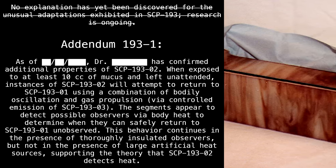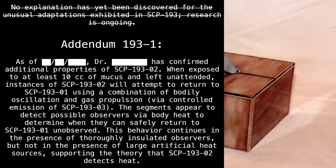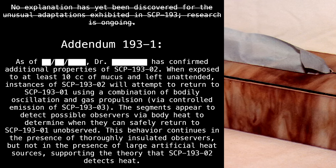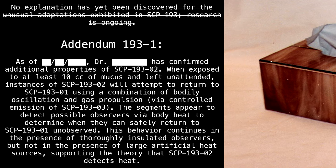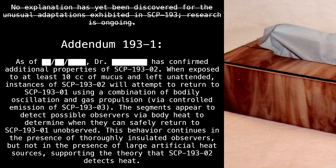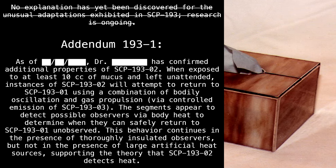Addendum 193-1: Dr. Blank has confirmed additional properties of SCP-193-2. When exposed to at least 10 cc of mucus and left unattended, instances of SCP-193-2 will attempt to return to SCP-193-1 using a combination of bodily oscillation and gas propulsion via controlled emission of SCP-193-3. The segments appear to detect possible observers via body heat to determine when they can safely return unobserved. This behavior continues in the presence of thoroughly insulated observers, but not in the presence of large artificial heat sources, supporting the theory that SCP-193-2 detects heat.